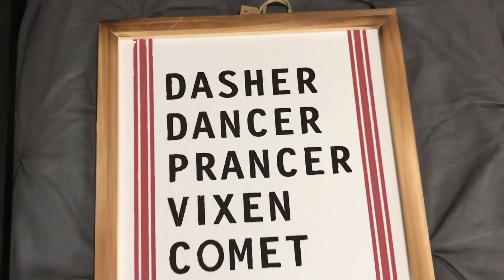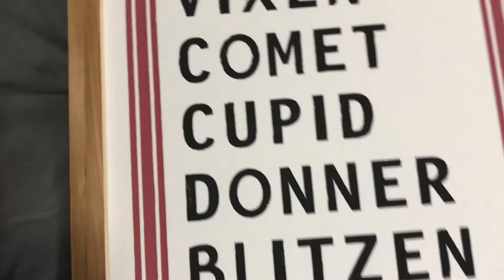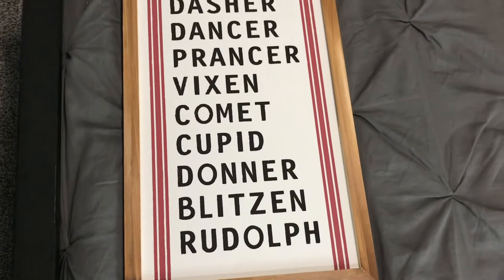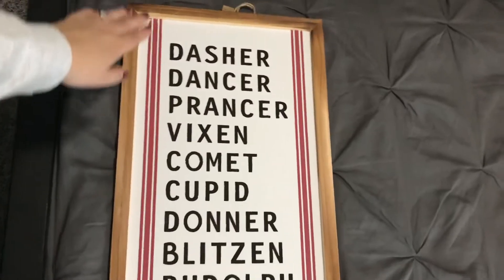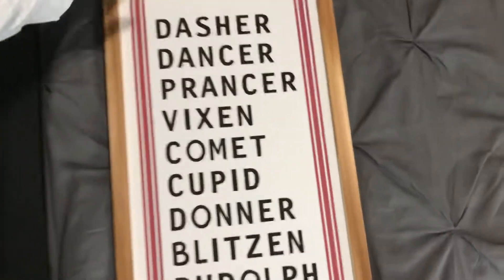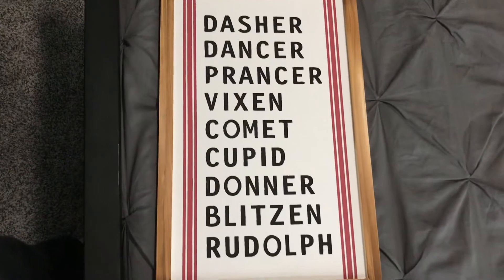The first item is this sign from Michaels. It's a very nice canvas material with a red striping detail along the side. It has all of Santa's reindeer names in a really nice font and they included Rudolph — I've seen some signs that leave him out, so I liked that this one had him included. The frame is nice quality and it is very large length-wise, though not super wide. It has a twine hanger or a sawtooth hanger and it was $30.